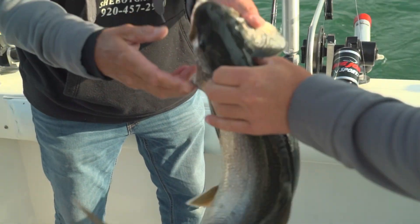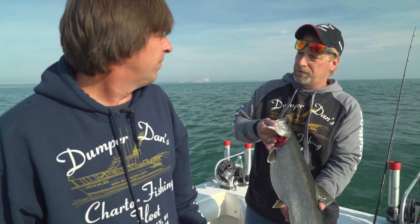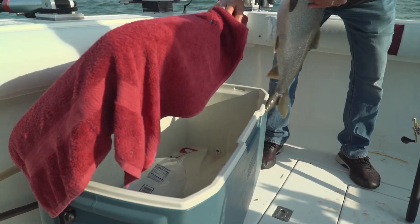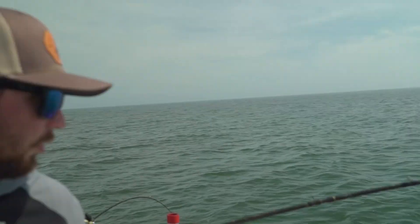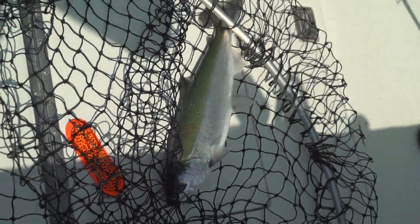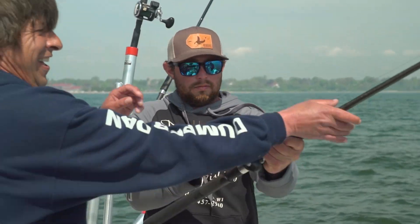That one came off the middle downrigger right along the bottom. We're in about 90 feet of water off the Port of Sheboygan. Lake trout are a bottom-hugging fish — we have some lines on the bottom for them and then we have other stuff suspended throughout the water column to the surface for other species as well. He's fighting a little bit at the end here, trying to bring him to the grill. We lost the last one we had on, so that one will be good — Dumps three for three!